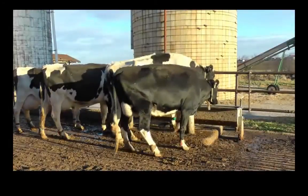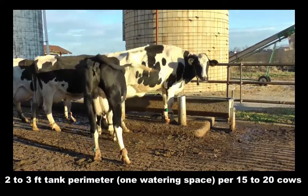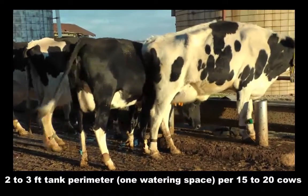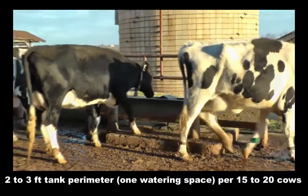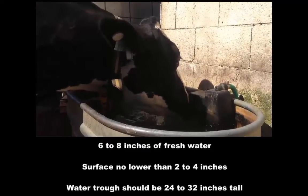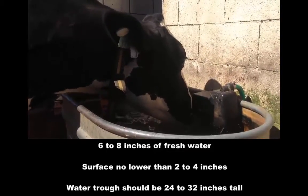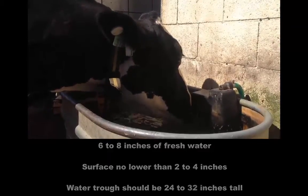The current recommendations for amount of water space per cow are 2-3 feet of tank perimeter or 1 watering space per 15-20 cows. Water should be deep enough in the trough that a cow can stick her muzzle 1-2 inches into the water and drink without consuming any air. The recommended water depth should be 6-8 inches of fresh water with minimal debris accumulation. For Holstein cows, the surface of the water should be no lower than 2-4 inches below the top edge of the water trough, and the trough itself should be approximately 24-32 inches tall.